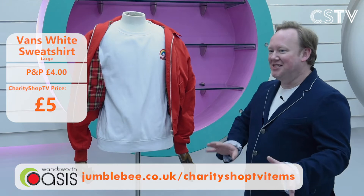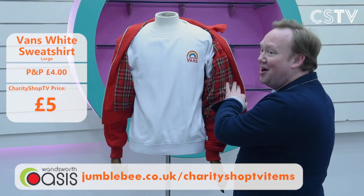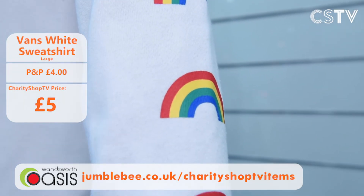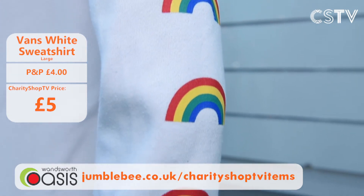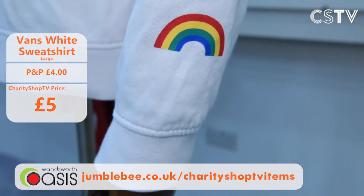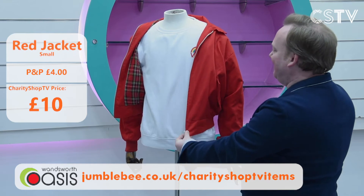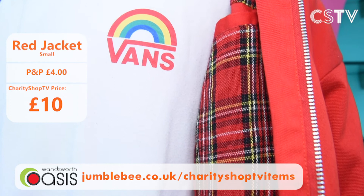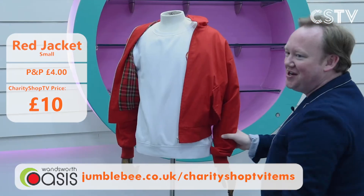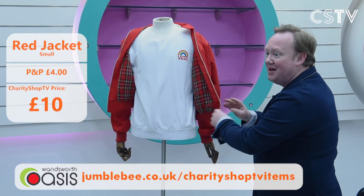Now it's a bit of a boys' segment on Charity Shop TV. First up, this Vans sweatshirt — a nice white sweatshirt with the Vans logo on the breast and on the arm. Not perfect condition but only £5. Then there's this unbranded red jacket — a small size with lovely tartan detail — that would look beautiful with anything. Just £10 for the red jacket. They work really well together — Vans sweatshirt (large) for a fiver, unbranded red jacket (small) for £10.